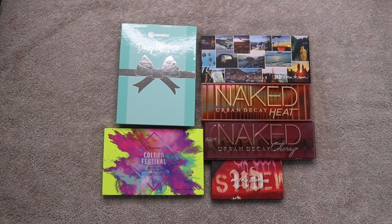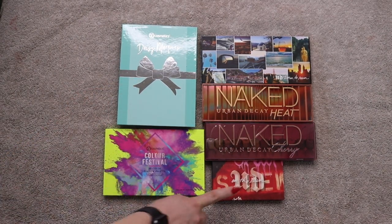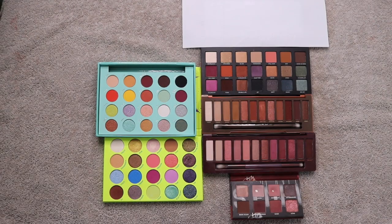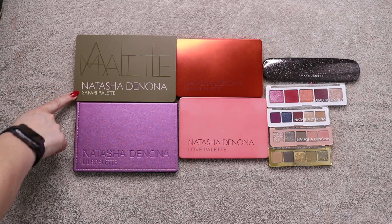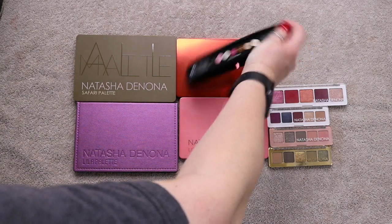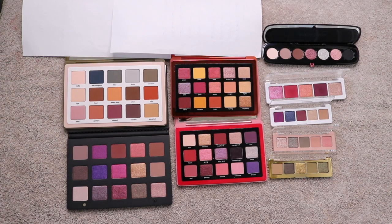These are my Urban Decay palettes — BH Cosmetics Daisy Marquez, BH Cosmetics Color Festival, Urban Decay On The Run Shortcut, Naked Cherry, Naked Heat, and Born to Run. These are my Natasha Denona palettes plus one Marc Jacobs: Safari, Lila, Sunrise, Love, Cranberry, Mini Lila, Retro, Gold, and the Marc Jacobs Electric palette — and here's what they all look like open.